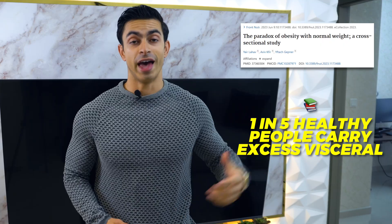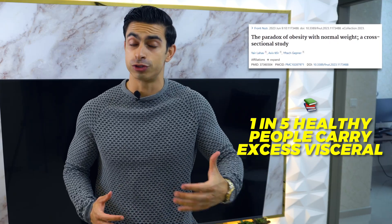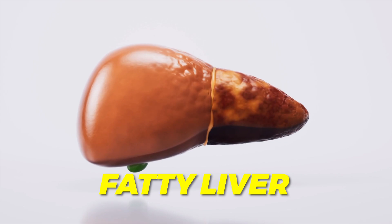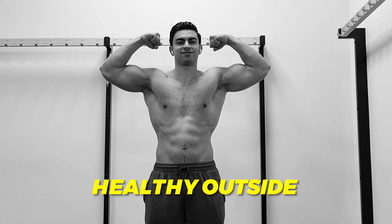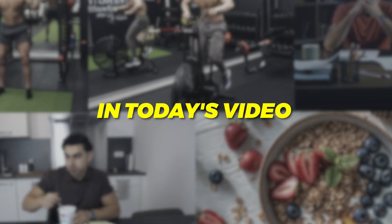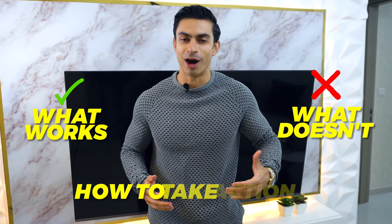Research shows that one in five people with a healthy body weight carry too much visceral fat, putting them at a higher risk for diabetes, heart disease and fatty liver, even though they look healthy outside. The good news is there are powerful science-based strategies we can use to reduce visceral fat. Stick around because by the end of this video you will know what works, what doesn't and how to take action.